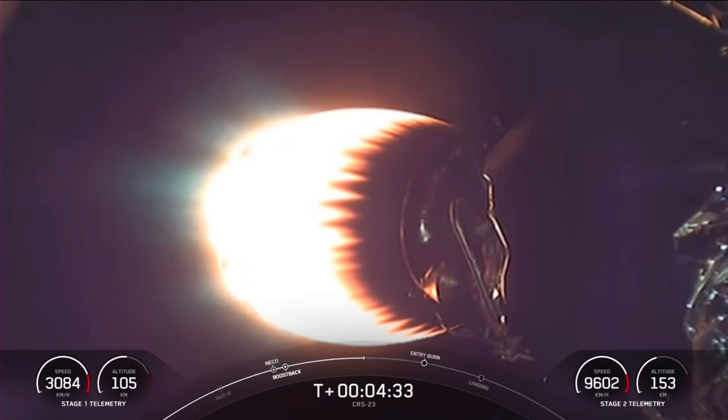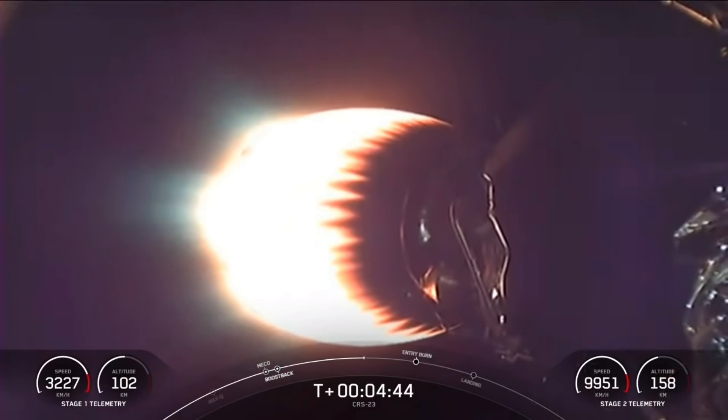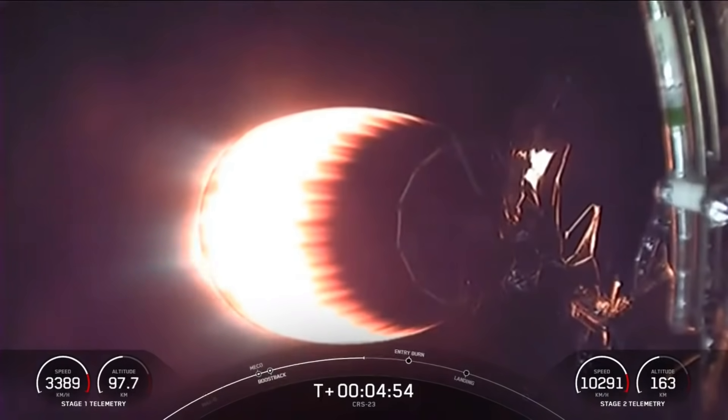On screen is the view of the Merlin vacuum engine on the second stage. On the opposite end of that engine is our Dragon. Next event for today's mission is the reentry burn for the first stage — that's the second of three burns. This is where three of the Merlin engines will reignite, and this helps to slow down the stage as it recenters the upper parts of the Earth's atmosphere.